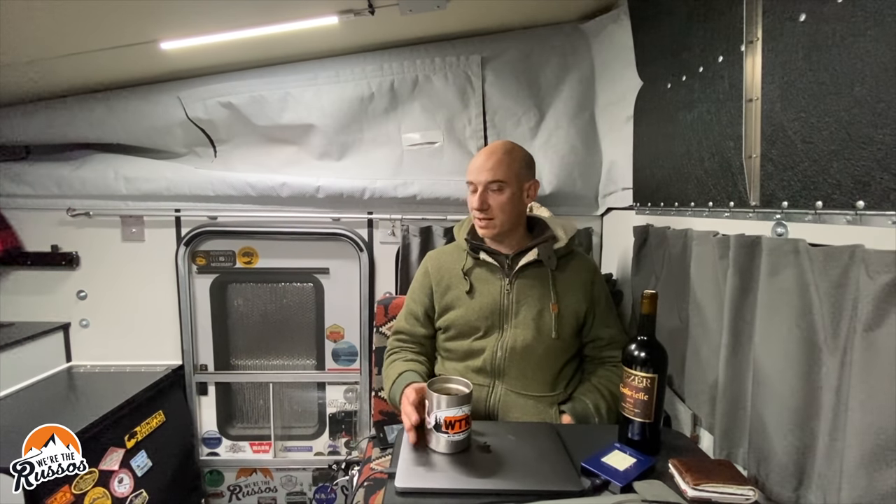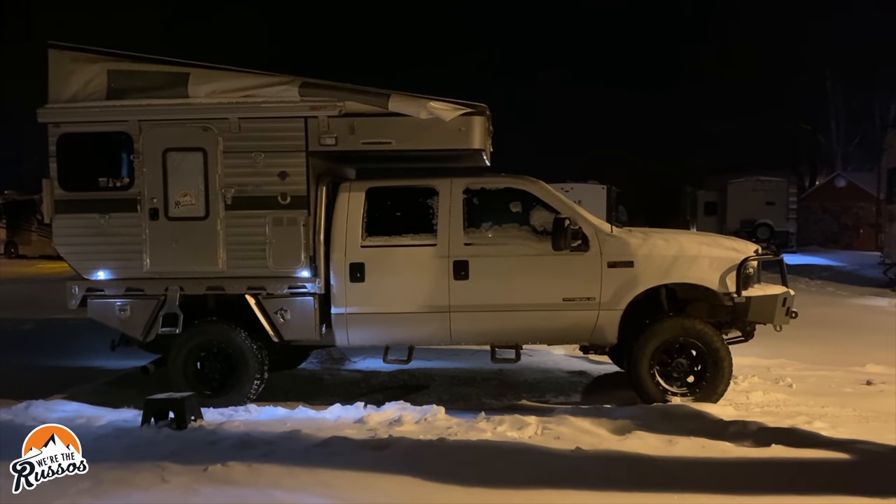We're celebrating our coldest day in the camper ever. This is holding up great, a lot better than I actually expected, but it does make you appreciate having a hard-sided camper with all that insulation. There is heat loss, but given the circumstances, as comfortable as we are out here and as nasty as it is out there, we're doing all right.